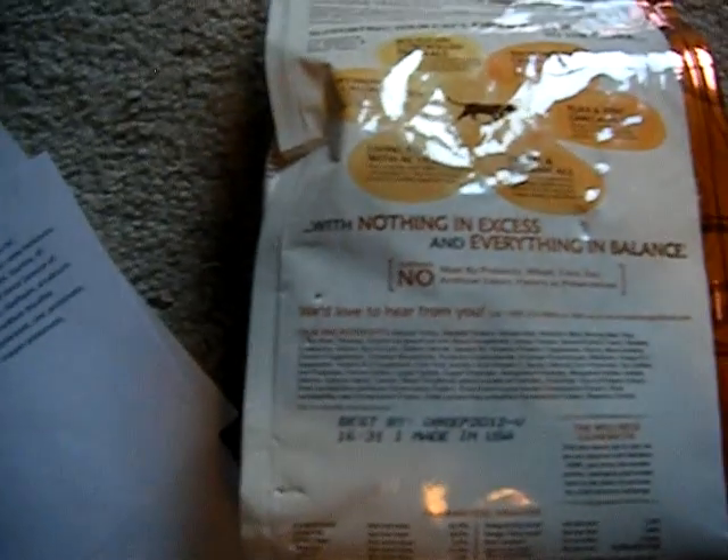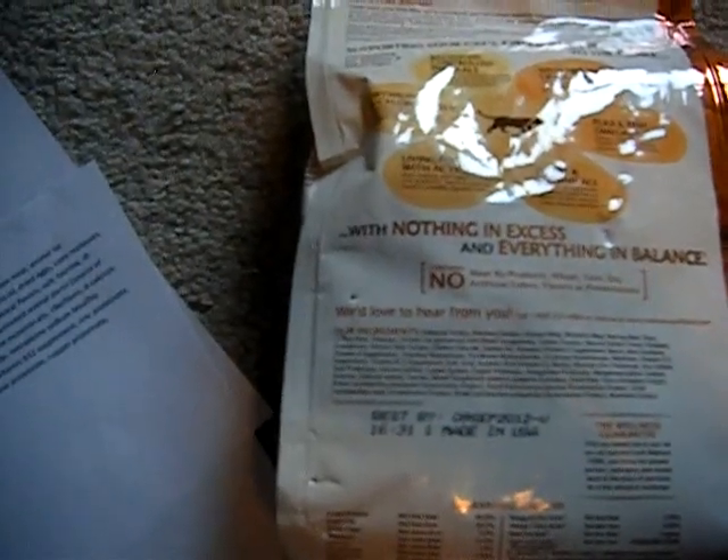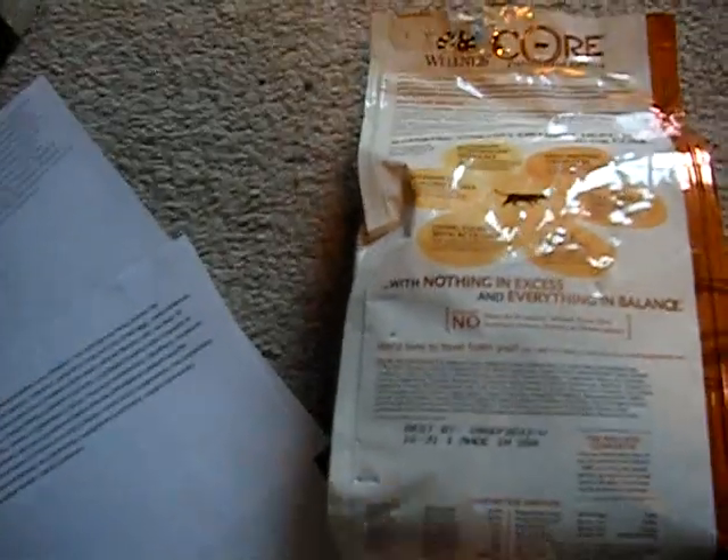The ingredients are deboned turkey, deboned chicken, chicken meal, whitefish meal, herring meal, and peas. Again, the last one — peas — is mostly there as a binder. So five out of the first six ingredients are meat-based.